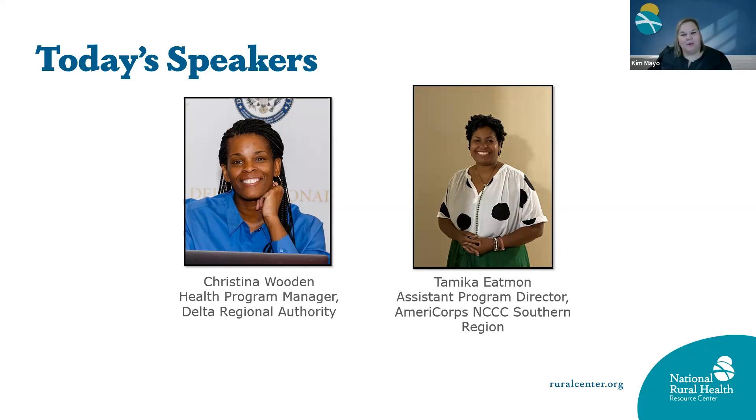We also have Christina Wooden with us today. She joined the Delta Regional Authority in March of 2016 and oversees DRA health programs, including the Delta Doctors Program, Innovative Readiness Training Program, Delta Region Community Health Systems Development Program, and the Delta Region Rural Health Workforce Training Program. She holds a Bachelor of Science in Business Administration from the University of Missouri at Columbia and a Master's in Public Administration from the University of Louisiana at Monroe. She is a graduate of the Delta Leadership Institute and Harvard University's Executive Leadership Academy, with over 15 years of experience in community development.